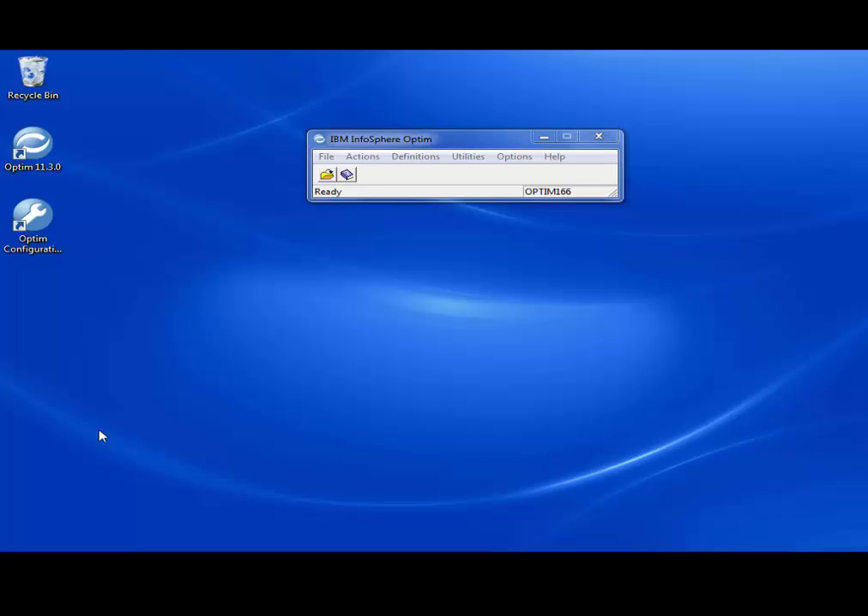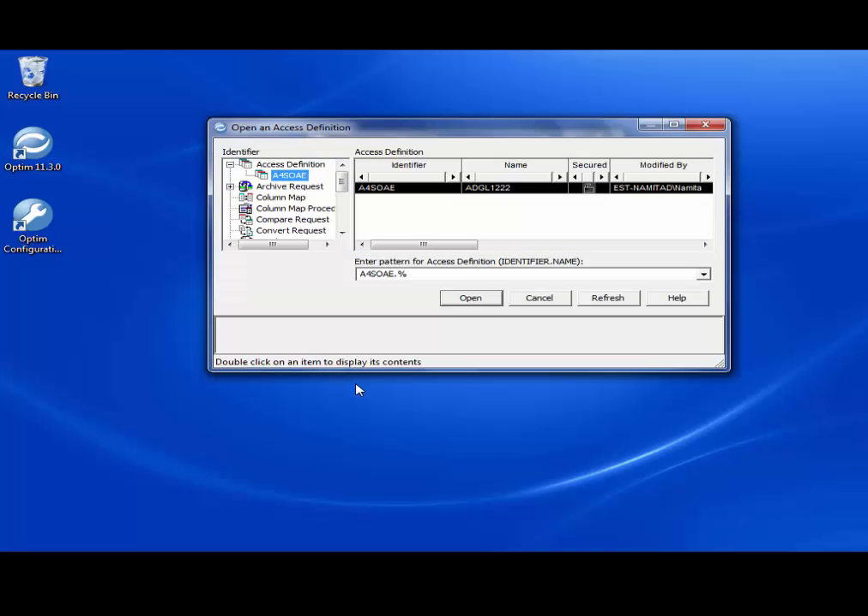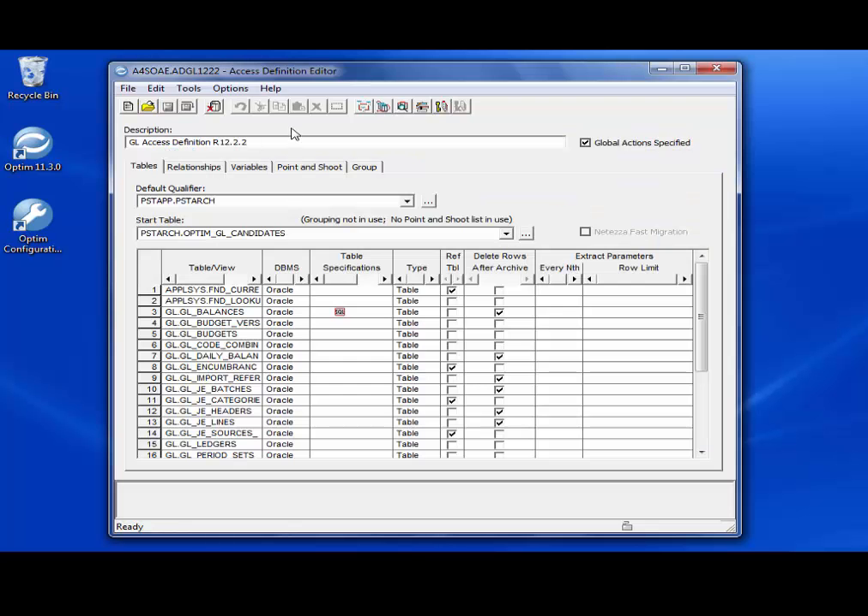This is the Optum console for core Optum to perform the archive, delete, and restore process. For the demo, we have already imported the GL Optum Export File. The Optum Export File (OEF) consists of access definitions such as archive request, delete request, insert request, and restore request. It also contains the primary key, table maps, and relationships. The identifier window displays the list of identifiers that serve as a prefix for object definitions. Let us look at the access definition editor window, which describes the set of related data to be archived, and is used to manage lists of tables, relationships, and selection criteria.